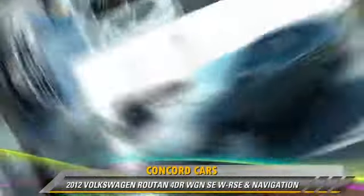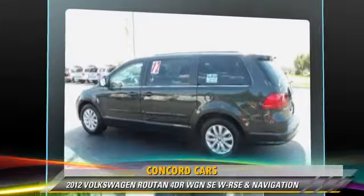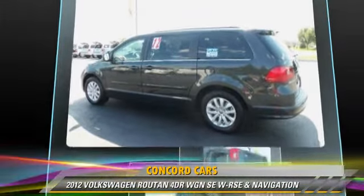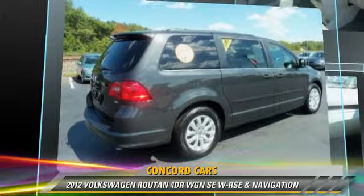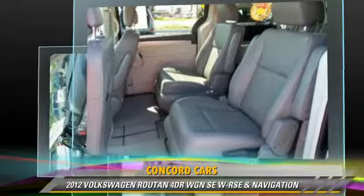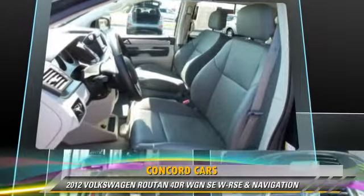Powered by a 3.6-liter V6 engine with an automatic transmission, this vehicle has fewer than 15,000 miles on the odometer and gets up to 23 miles per gallon. This Volkswagen features rear air conditioning, heated power mirrors, and satellite radio.